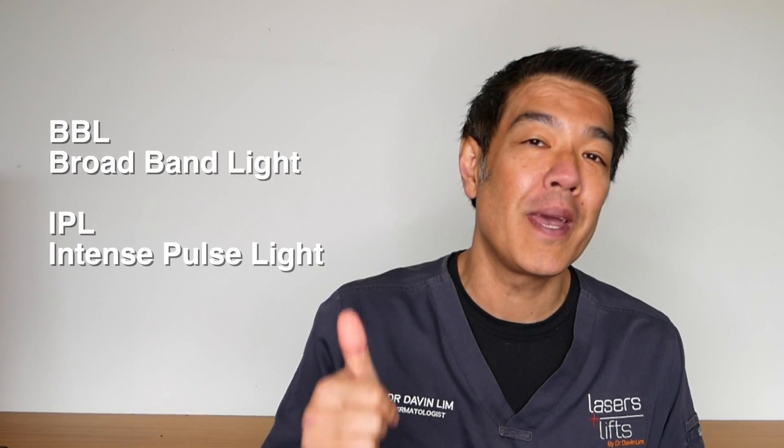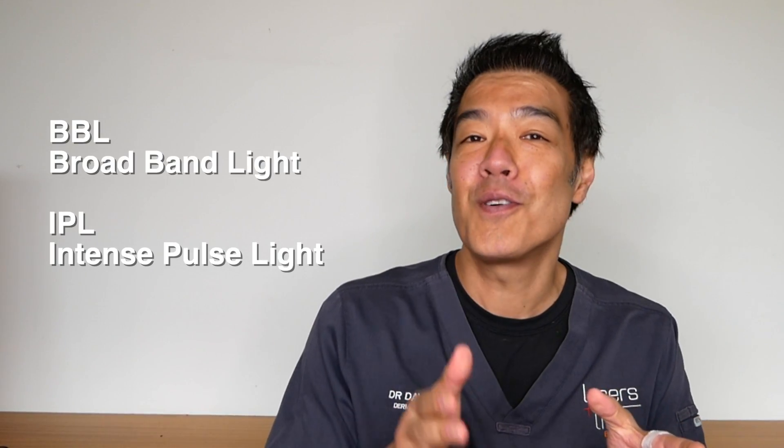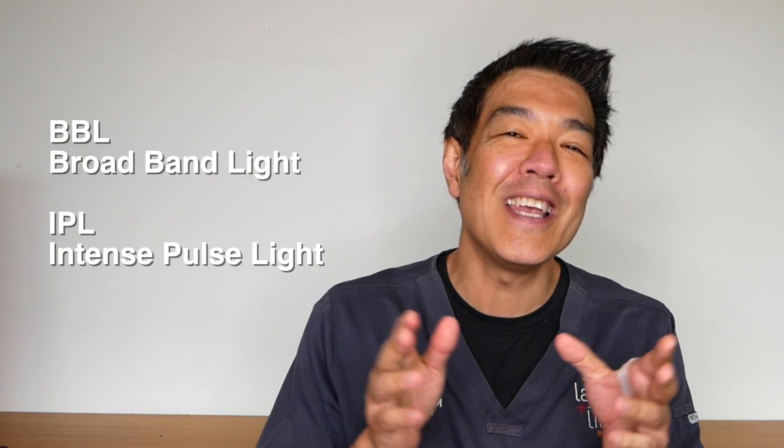I'm Davin Lim, dermatologist. So you would like to know more about BBL or IPL. BBL stands for broadband light and IPL stands for intense pulse light. Both of them can be used interchangeably, so they both mean the same thing.